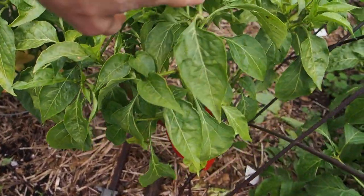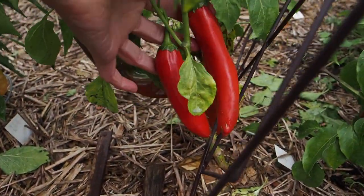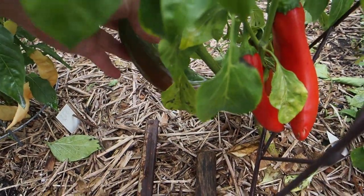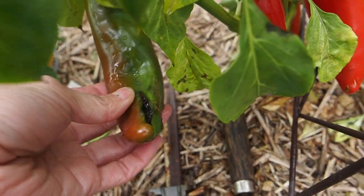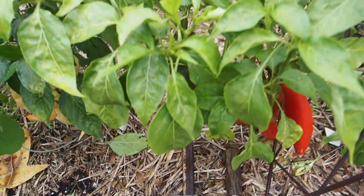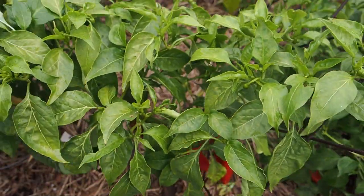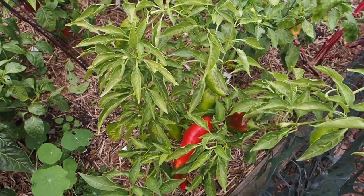Back here we have a guajillo — this is the one I started from dried pepper seeds I bought at a Mexican store. We have quite a few ripe ones here and I also put this variety in my Mexican chili powder. It looks like it's just about done producing. The rain has caused a little bit of splitting on some of the peppers, but I just cut around it and the inside is actually pretty good — no mold or anything. This one is pretty much close to done producing so it'll be coming out here pretty soon.